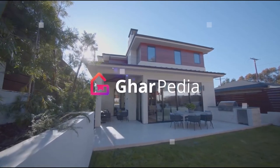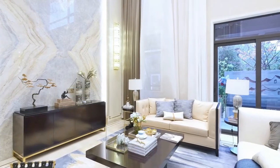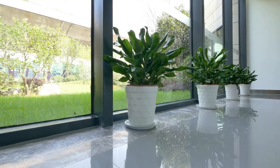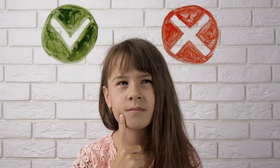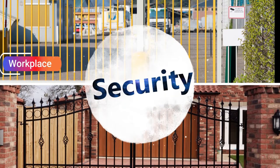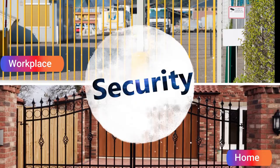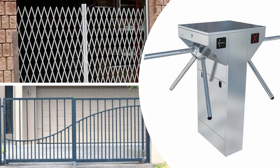Hello everyone, welcome to Garpedia. Garpedia is an online portal which provides solution to all your home related problems. Choosing a suitable gate in this day and age can be quite difficult. A suitable gate will improve the security of both your workplace and your home. In this video, we will guide you through various types of gates that you can use at your location.